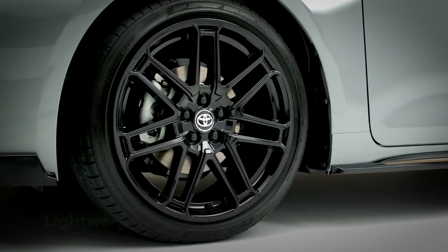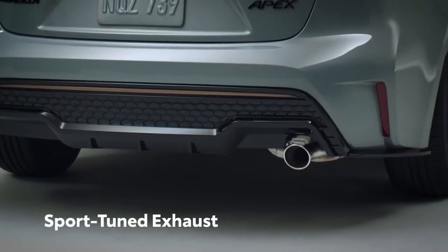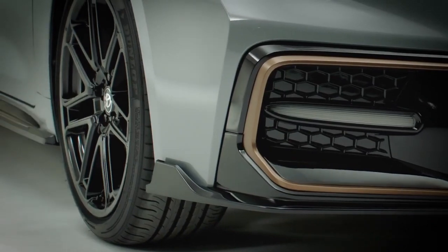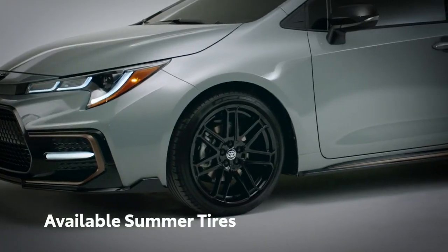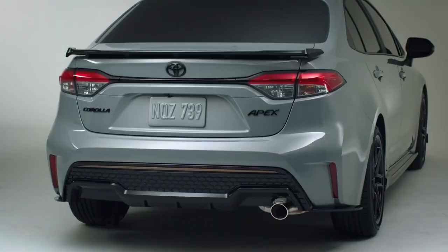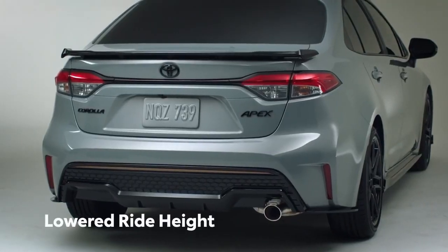But the upgrades don't stop at lightweight wheels and a sport-tuned exhaust. Apex also tackles twisty roads with ease, thanks to available summer tires and a special sport-tuned suspension that features solid stabilizer bars and a lowered ride height for more responsive driving.